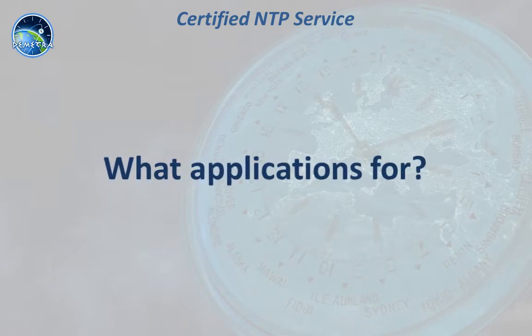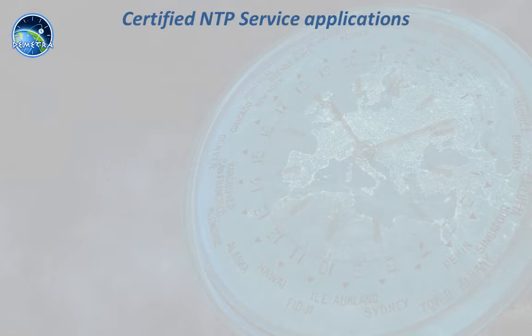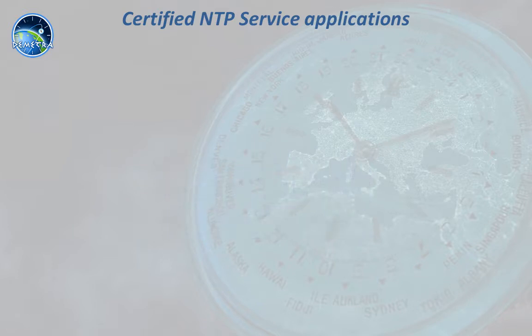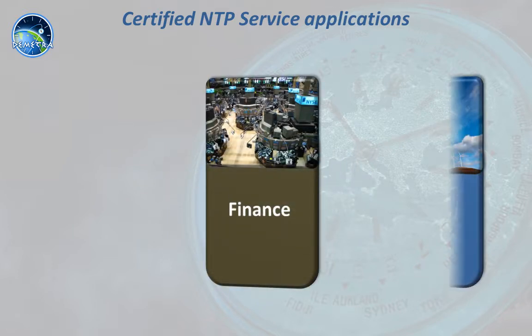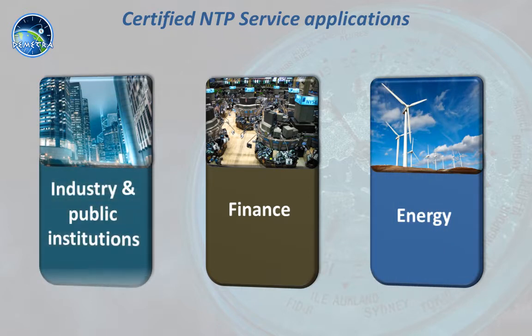Let's see the domains and applications covered by the service. The certified and trusted NTP time service is applicable in many domains: the finance sector for high frequency trading operations, the energy domain with its synchrophasor units, and also any company or public institution that relies on an authenticated and certified time for their activities.